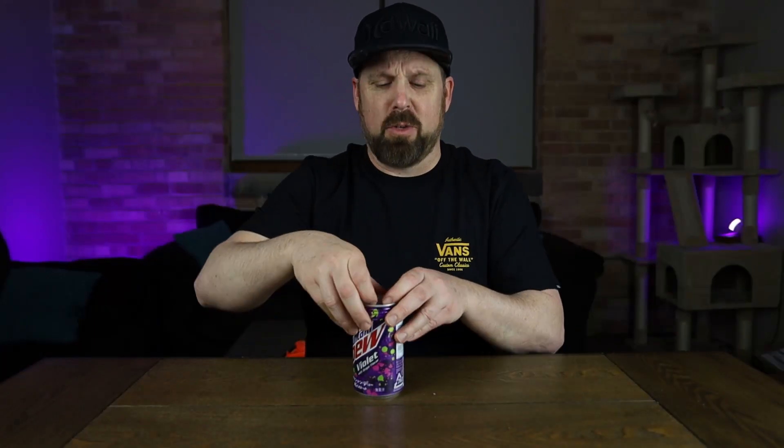Let's try this out and see if Mountain Dew Violet is any good, and is it worth going to FYE for $5.99? Maybe you have an Asian grocery store in your town where you might be able to get these cheaper. Let me know if you know any places. I'm really hoping I don't like this because I don't want to spend that much money for a can of pop.